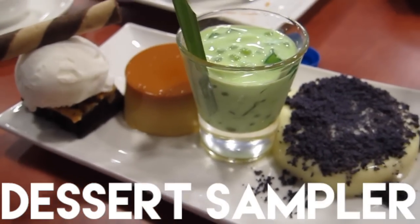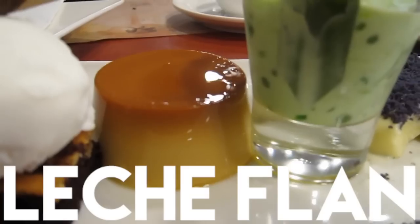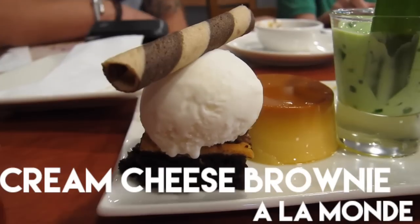Dessert platter. Ito ay ube. Buko pandan. Leche flan. Walang ba-boards. Green cheese brownie with iced tea. Na may shampoo lang sa taas — ay sorry.